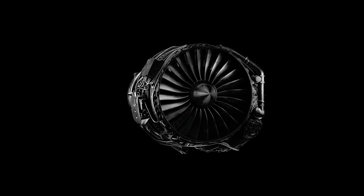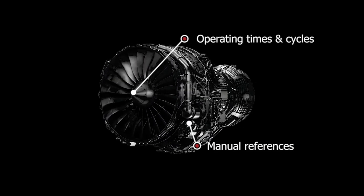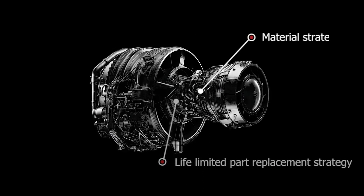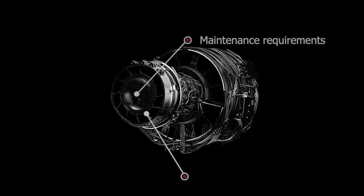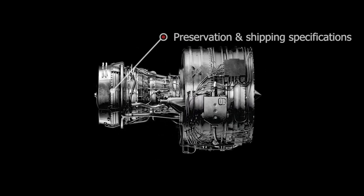The work scope consists of the basic information of the engine, the reference according to which the customer would like us to work, the disassembly level, the life-limited parts strategy, the material strategy, mandatory and optional modifications, on-wing maintenance requirement items, test and certification requirements, and the preservation and shipping back to the customer.